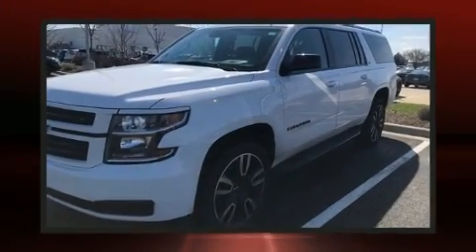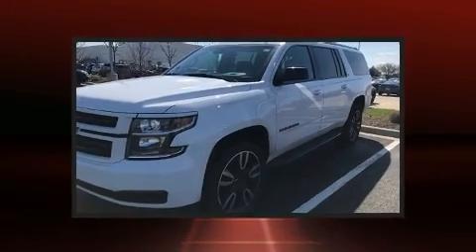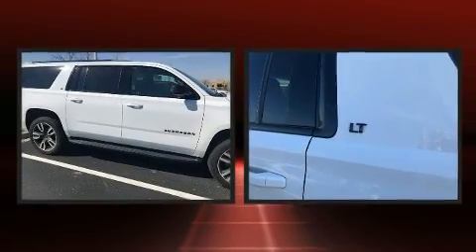You can expect a lot from the 2019 Chevrolet Suburban. It features an automatic transmission, four-wheel drive, and a powerful eight-cylinder engine.